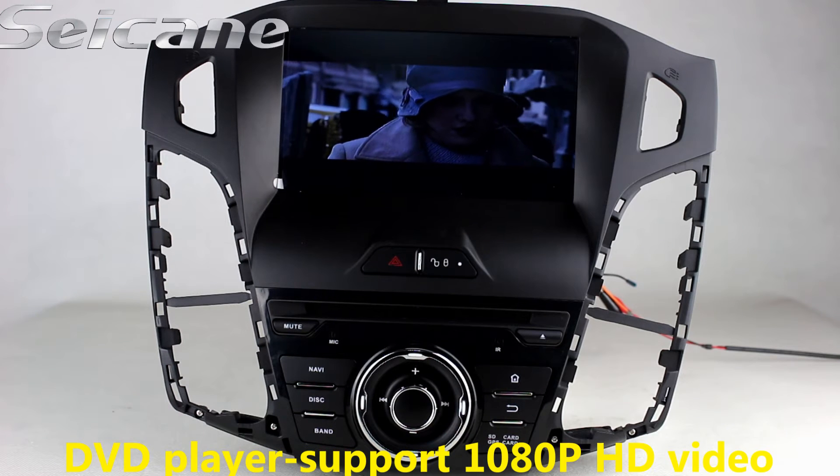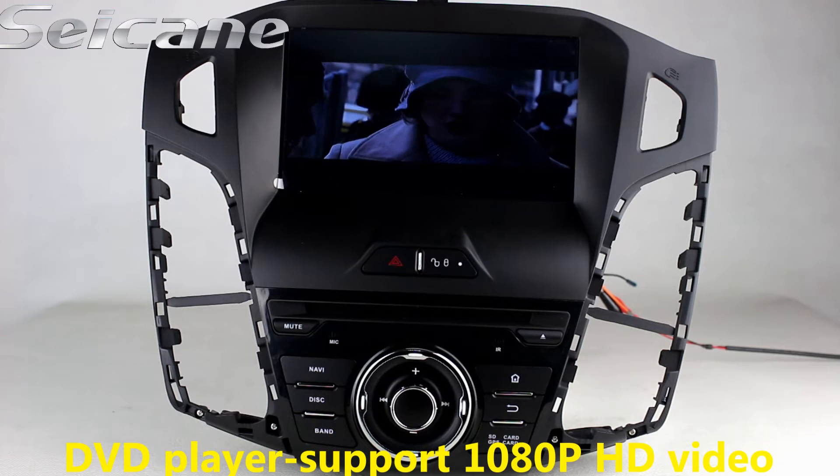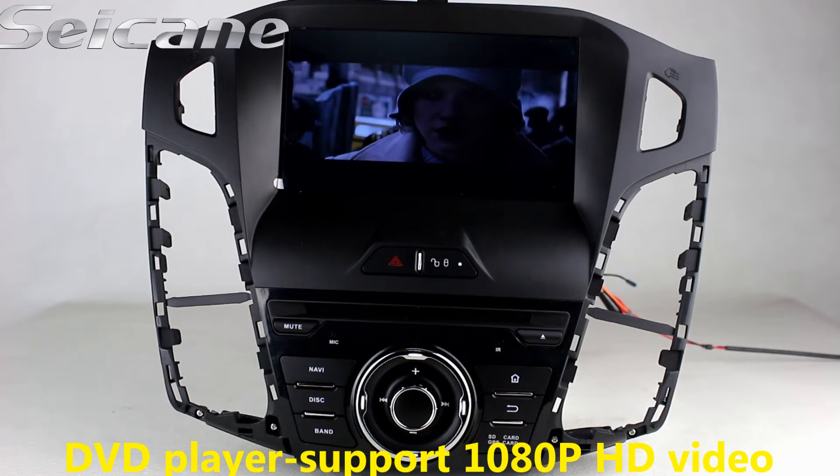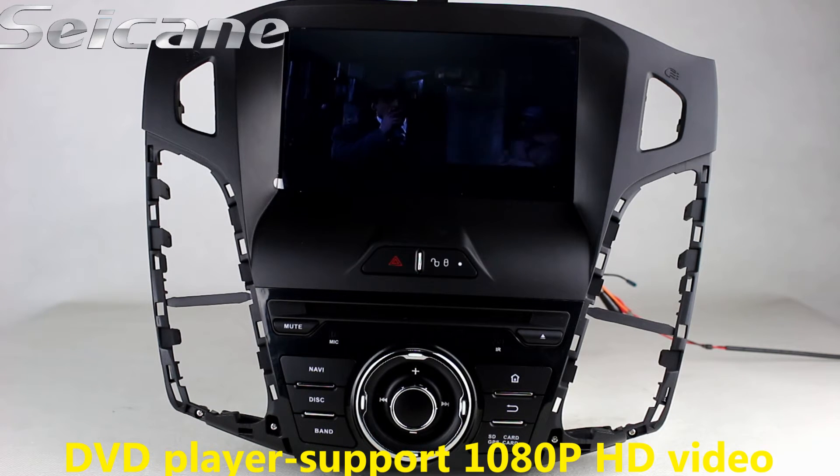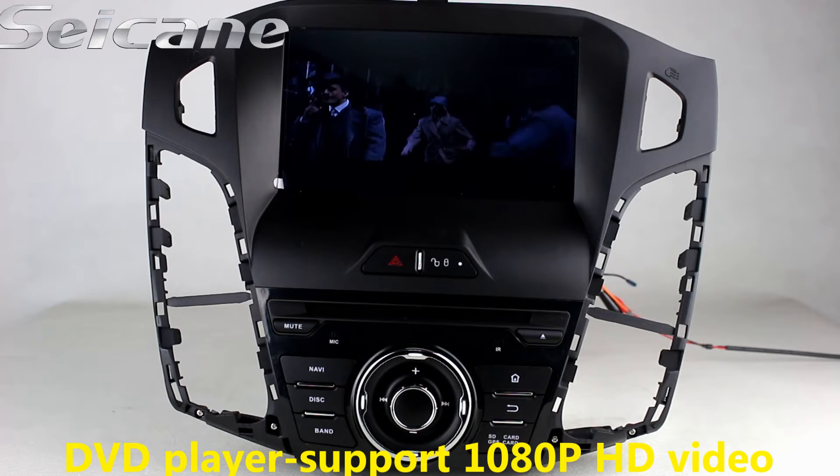The DVD player supports DVD, VCD, CD, MP3, and other formats. You can enjoy 1080P HD videos on it.